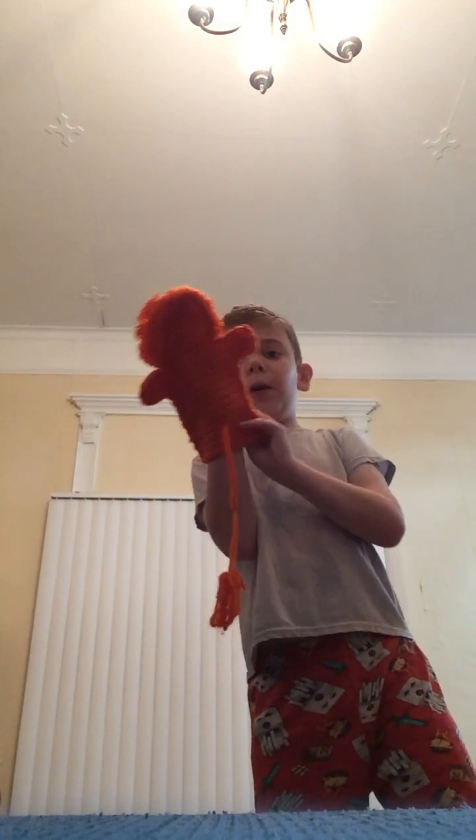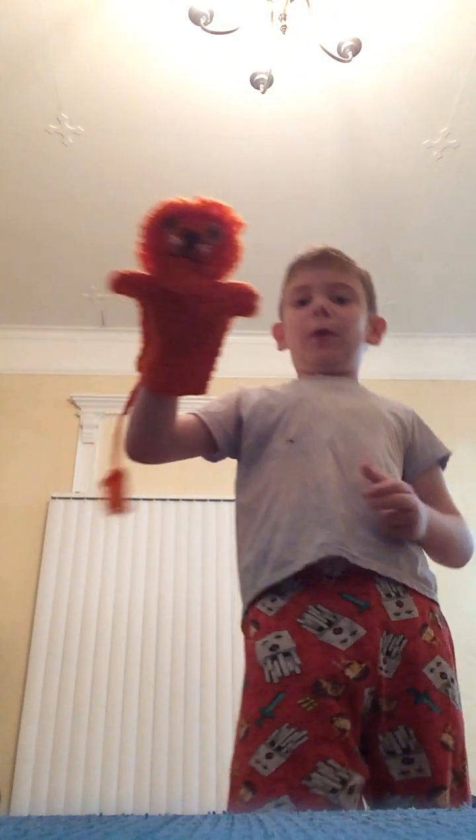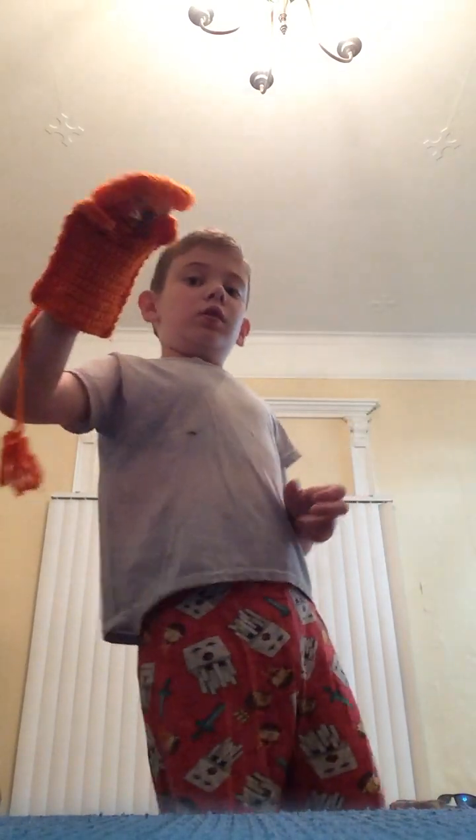I found this crochet baby lion puppet. I have a crochet baby lion in my mom's bed actually. He's a very easy puppet to operate, just like any other puppet is for beginners.